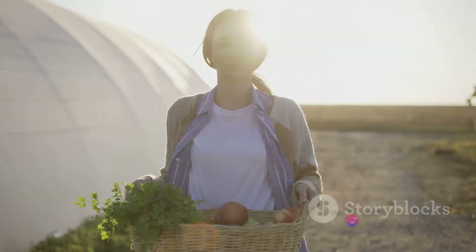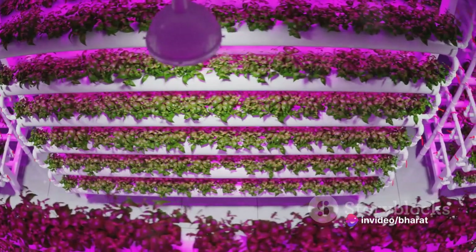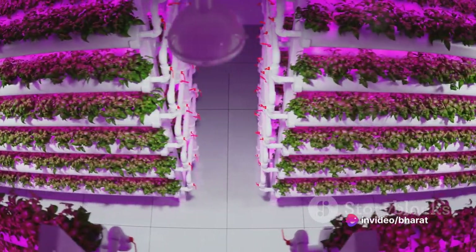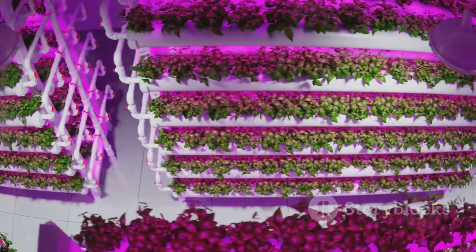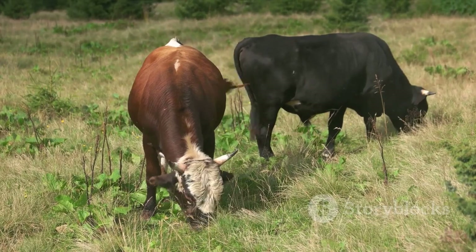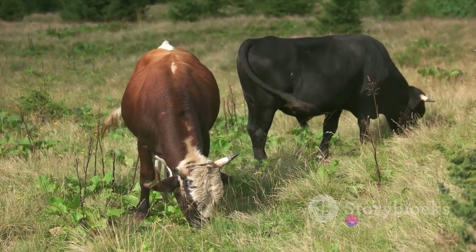So the next time you sit down to a meal, take a moment to appreciate the journey your food has made. Remember the crop rotation that enriched the soil, the contour plowing that conserved water, the hydroponics that maximized yield, and the organic farming that protected the environment.